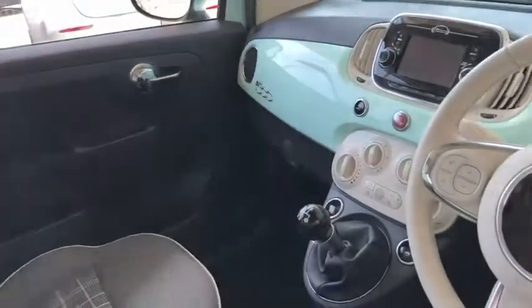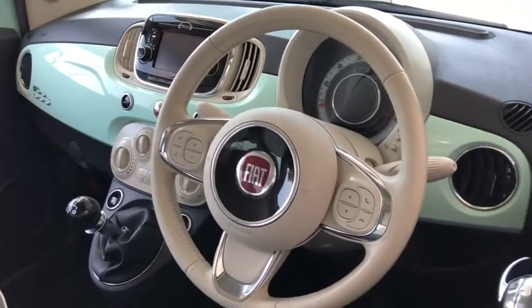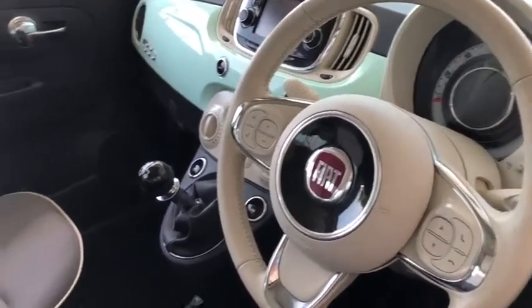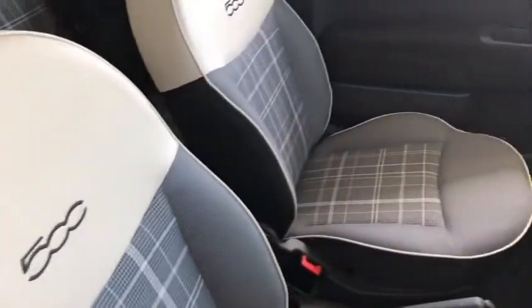You've also got Bluetooth for your phone, city parking mode, electric windows, and a USB connection. The interior is spotless — everything is as it should be.